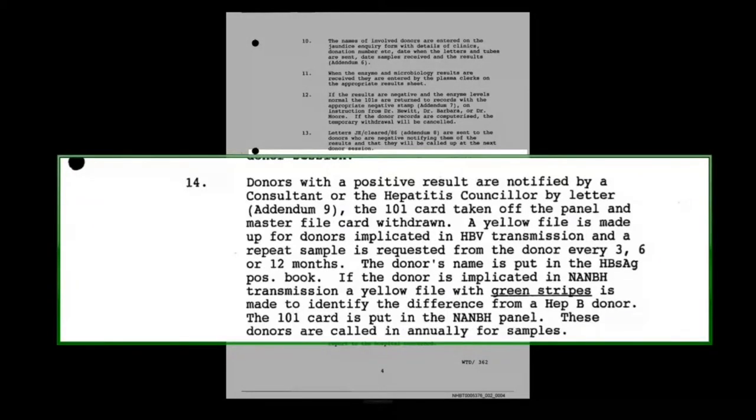Paragraph 12 deals with where results are negative and the 101s are returned to records. Paragraph 13: where the outcome is that the donor is negative, they'll be told and can come back and donate in future. Paragraph 14 talks about donors with a positive result: notified by a consultant or the hepatitis counsellor by letter, the 101 card taken off the panel, a master file card withdrawn, a yellow file made up for donors implicated in hepatitis B transmission, and a repeat sample requested every 3, 6, or 12 months. The donor's name is put in the hepatitis B surface antigen positive book — an early database of sorts.